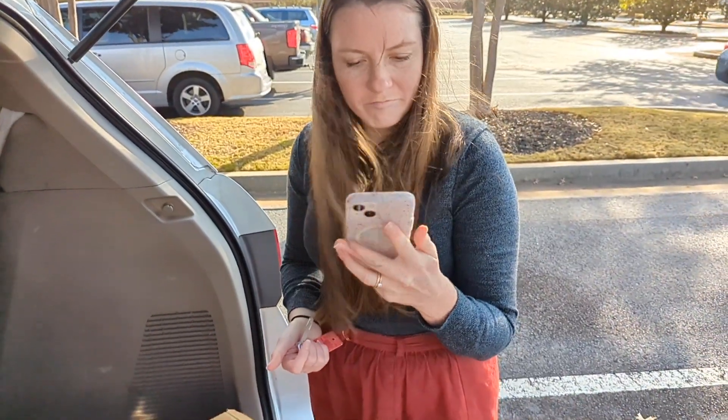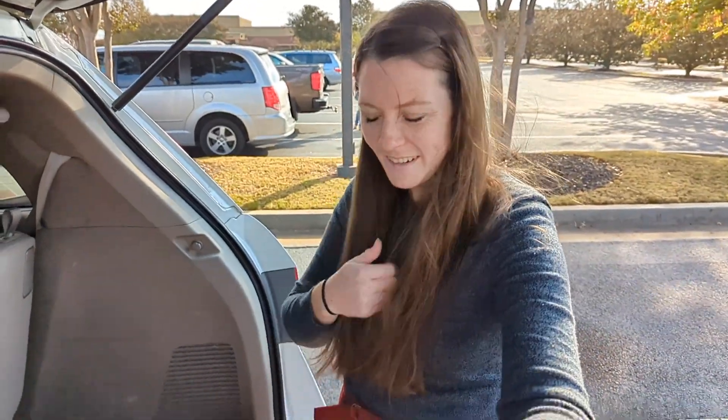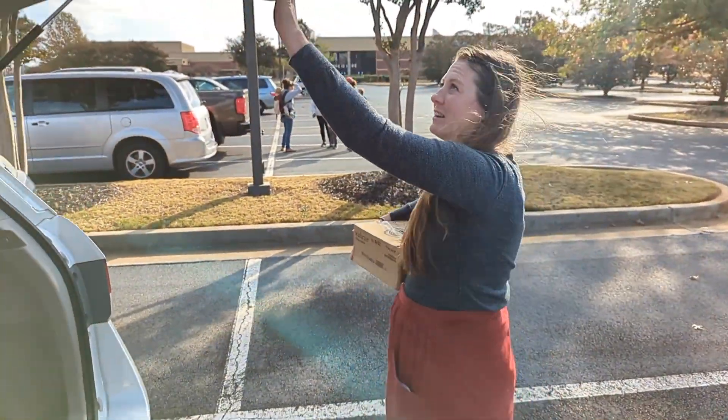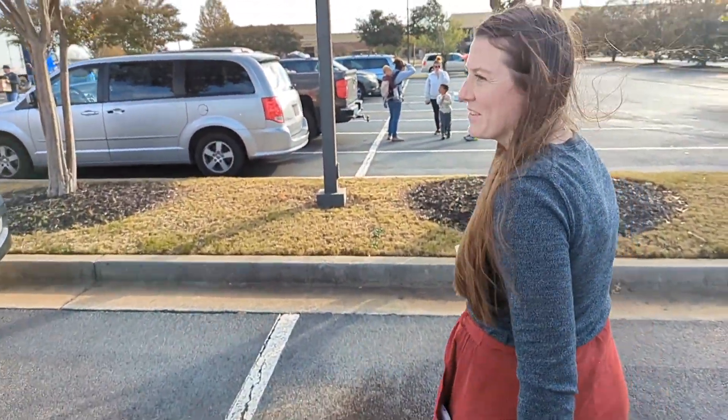All right, well let's go tell them in case it's someone else they're looking for. Even though I'm really tempted to just say hey, we'll pay you for it and keep it, because then we could use an entire block of cheese guilt-free.